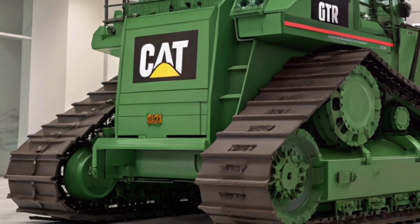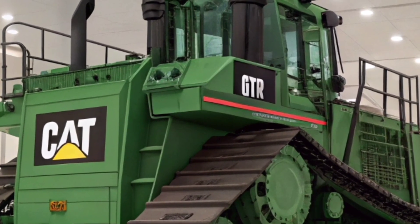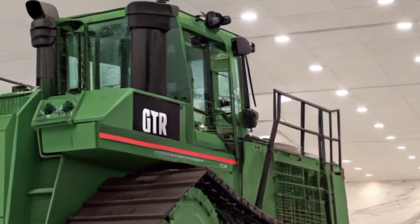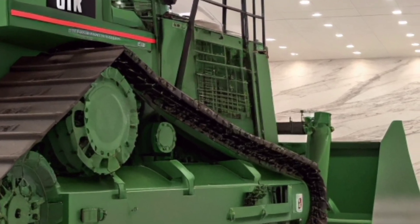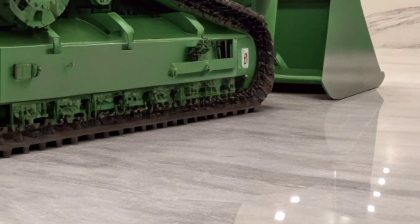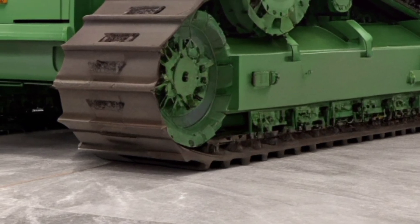Durability has always been Caterpillar's trademark, and the 2026 bulldozer continues that tradition. Reinforced steel structures, upgraded undercarriage components, and heavy-duty hydraulics ensure it can take on the toughest conditions — from road-building projects to massive mining operations.